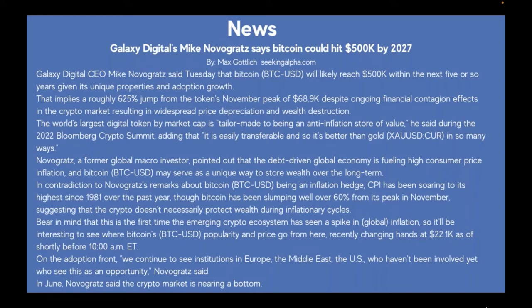Despite ongoing financial contagion effects in the crypto market resulting in widespread price depreciation and wealth destruction, Novogratz said Bitcoin is tailor-made to be an anti-inflationary store of value during the 2022 Bloomberg Crypto Summit, adding that it is easily transferable and better than gold in many ways. Novogratz, a former global macro investor, pointed out that the debt-driven global economy is fueling high consumer price inflation.